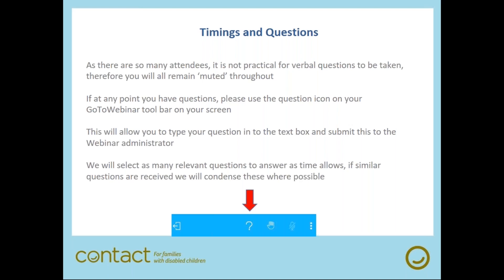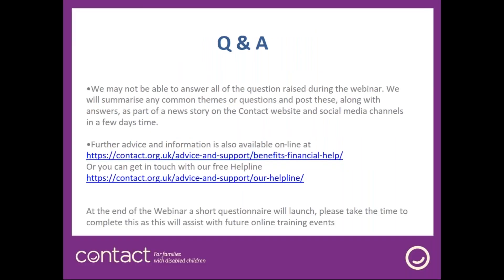Because there are so many people taking part in this webinar, it's not practical for me to take verbal questions, so you'll all remain muted throughout the session. If you have questions, please use the question icon on your GoToWebinar toolbar to type in a question. That will be submitted to our webinar administrator and forwarded to me. I'll try to answer as many relevant questions as time allows, and we'll post answers to common themes on the Contact website and social media in a few days.